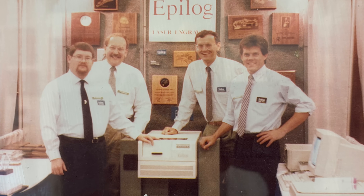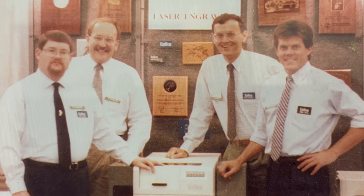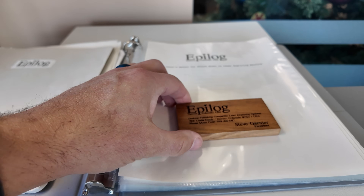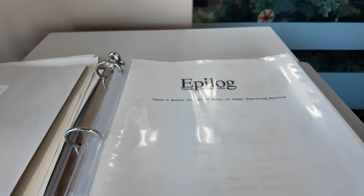The story of Epilog started in 1986 when three like-minded individuals — Steve Garnier, John Doran, and Mike Dean — saw a future for laser engraving technology far beyond industrial cutting. What began in a garage grew into a company trusted by entrepreneurs, educators, and manufacturers around the globe.